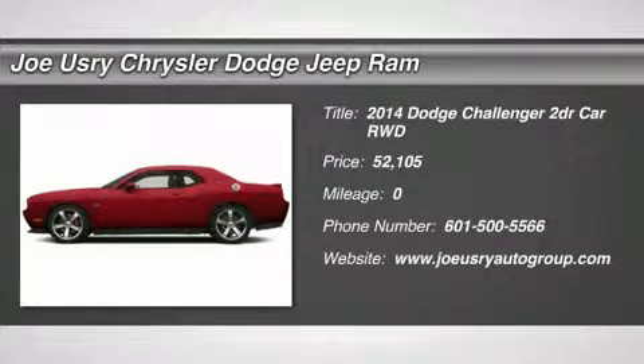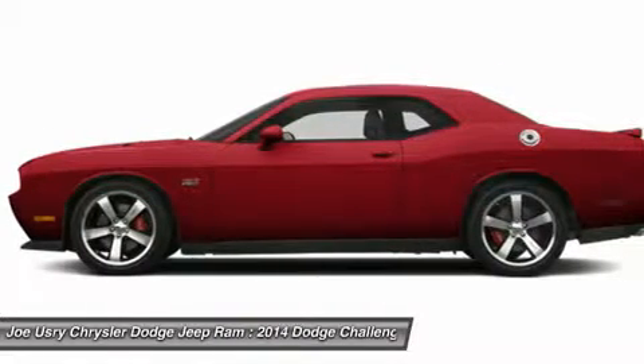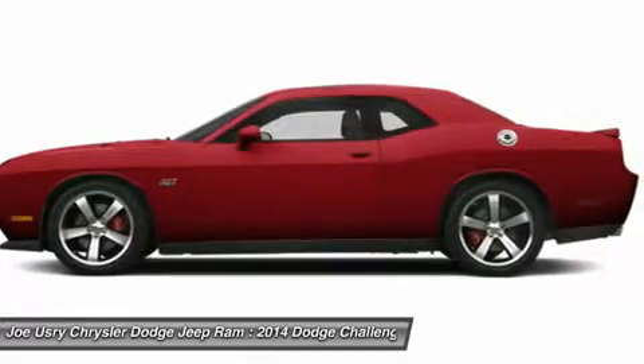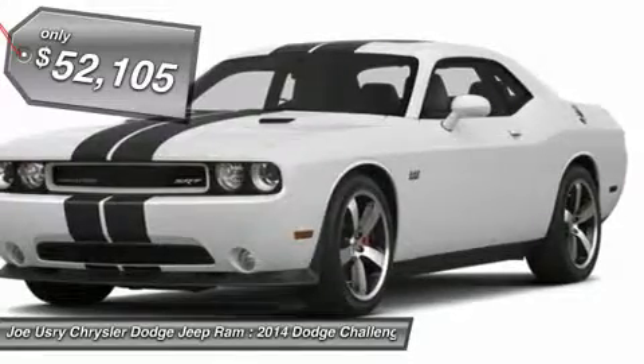The 2014 Dodge Challenger, rated most appealing mid-size sports car by J.D. Power & Associates. The Dodge Challenger delivers on style and performance. It's powerful, practical and efficient and is priced below $55,000.